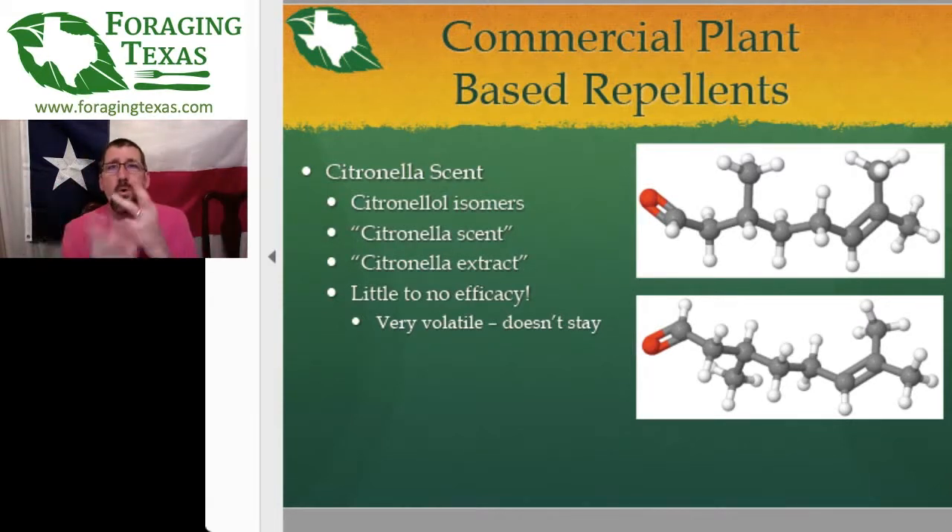Those molecules don't really do anything by themselves — they need that whole mixture of other molecules to work in a synergistic effect to really repel mosquitoes. If you see citronella scent, whether it's in a candle, torch fuel, or repellent spray, it really doesn't do anything. You at least need it to say citronella oil, not citronella scent or citronella fragrance — otherwise you're just throwing your money away.